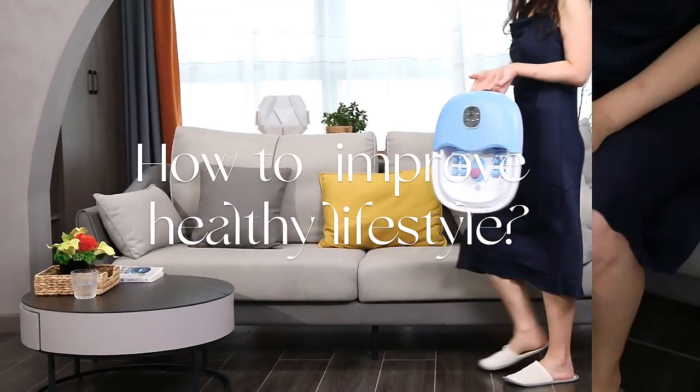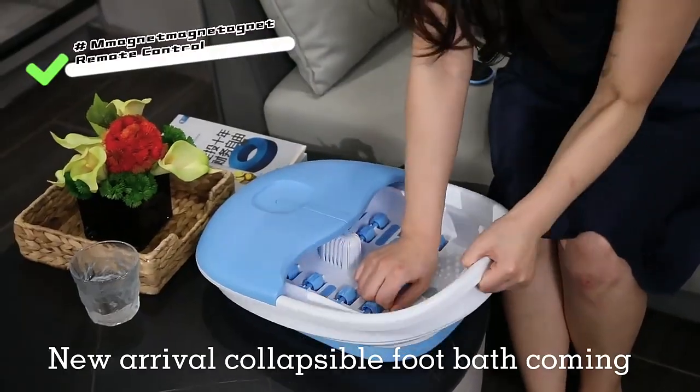How to improve healthy lifestyle. New arrival collapsible foot bath coming.